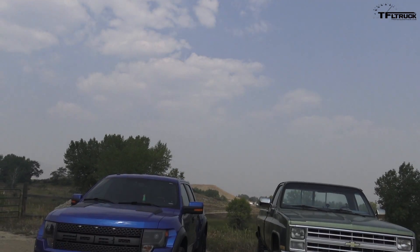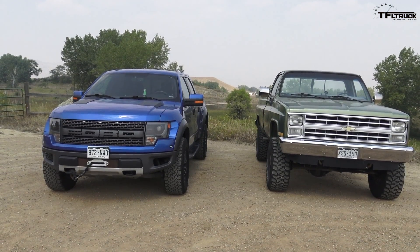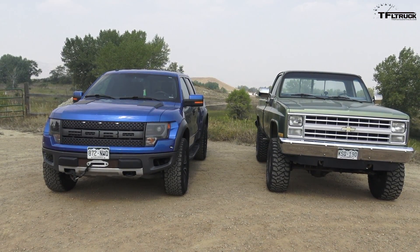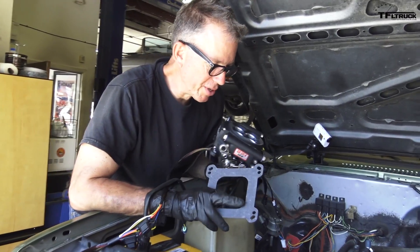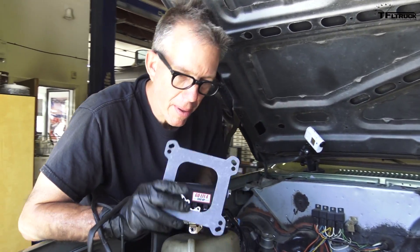The Ford Raptor has modern fuel injection — gasoline is injected directly into the cylinder. We added throttle body injection onto the K10; Chevy actually had it in the late 80s, and it means fuel is injected directly into the throttle body of the engine. That also makes it more efficient and a little easier to start than a traditional carburetor with a choke. Let's see if that's true.